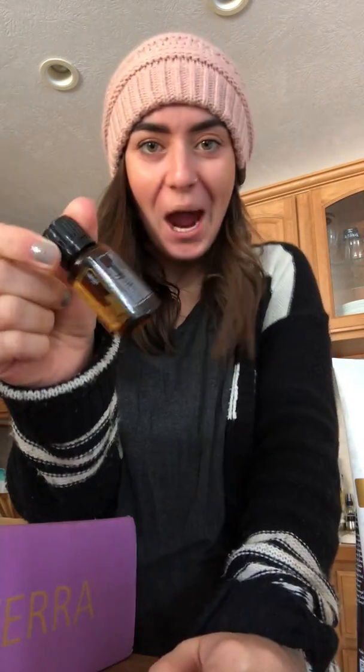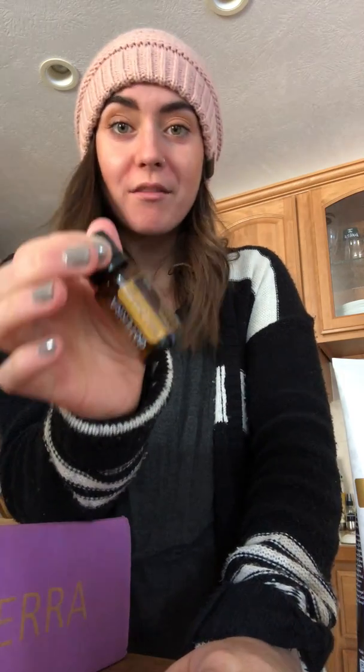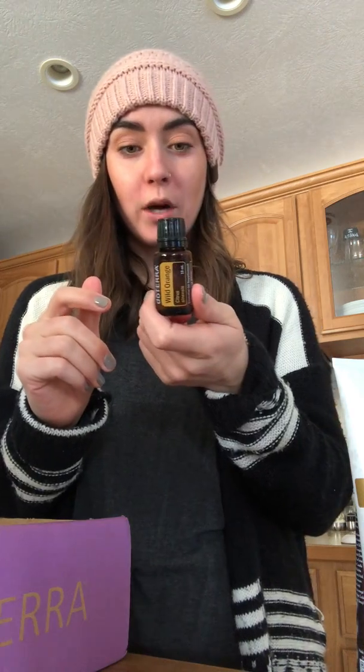We got a full-size bottle of Wild Orange. Wild Orange is just a happy oil — it's one of my most favorites. I love putting it in my water and diffusing it, especially this time of year when the sun is out but it's just cold. We love Wild Orange for so many things and it is definitely a staple in our house all the time.